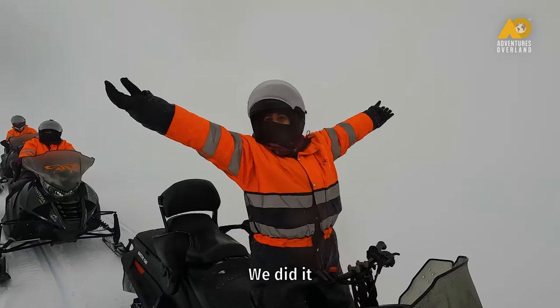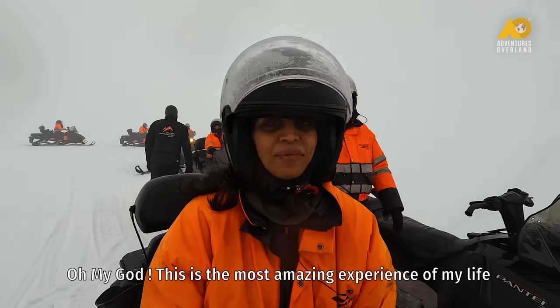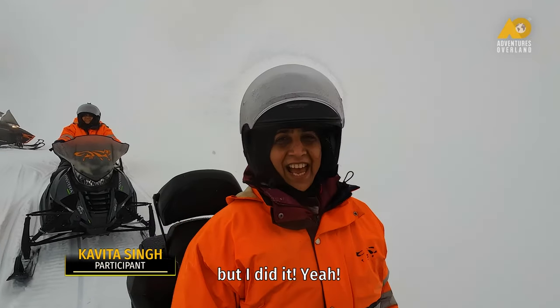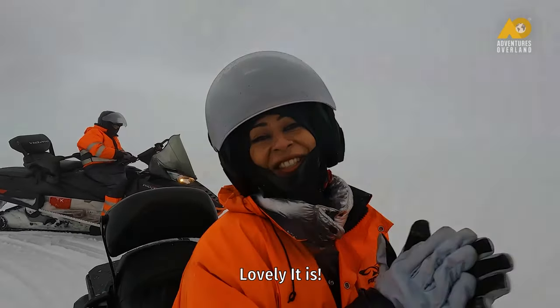We did it! Oh my god, this is the most amazing experience of my life. I did not think I could do it but I did it! Amazing experience! Lovely it is.